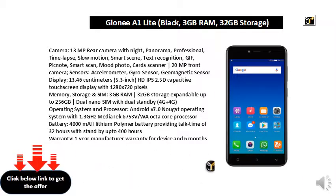Battery: 4000mAh Lithium Polymer Battery providing Talk Time of 32 Hours with Standby of 400 Hours.